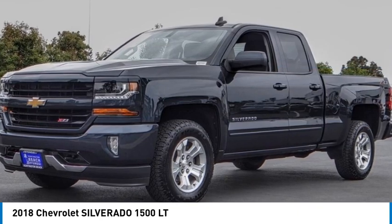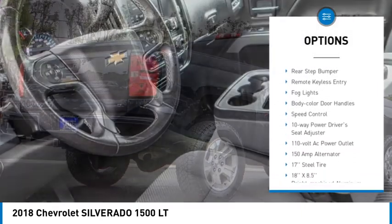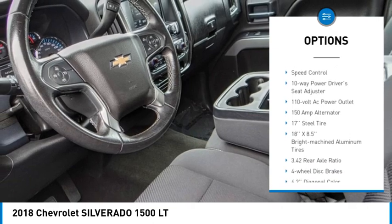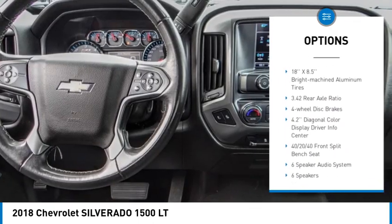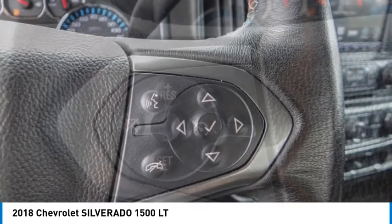Here are some of this vehicle's great options: hill descent control, electronic stability control, alloy wheels, brake assist, traction control, rear step bumper, remote keyless entry, fog lights, body color door handles, and speed control.